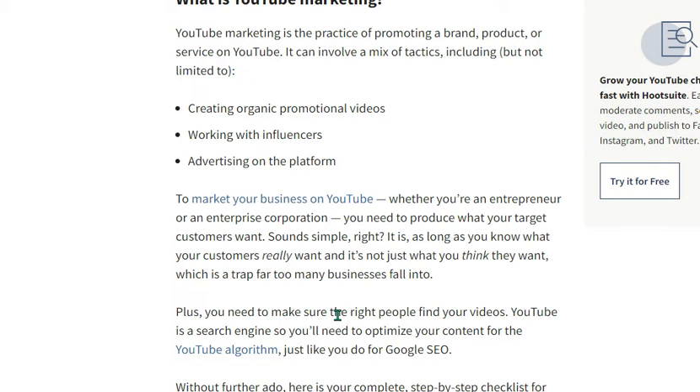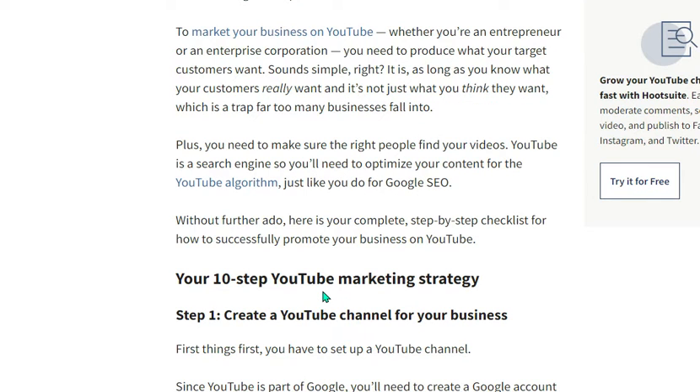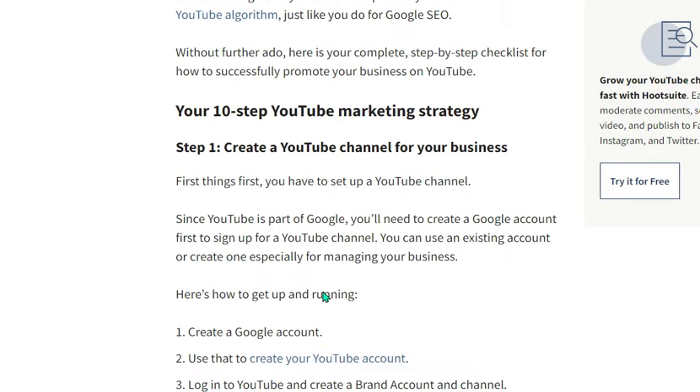Whether you are an entrepreneur or enterprise corporation, it sounds simple, and it is — as long as you know what your customer really wants, not just what you think they want. You need to make sure the right people find your videos. YouTube is a search engine, so you need to optimize your content for the YouTube algorithm. Your 10-step YouTube marketing strategy starts with setting up a YouTube channel.